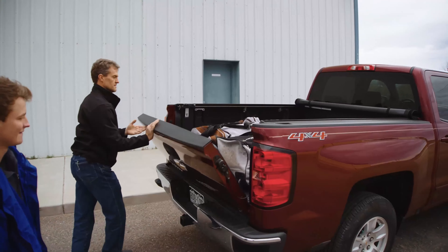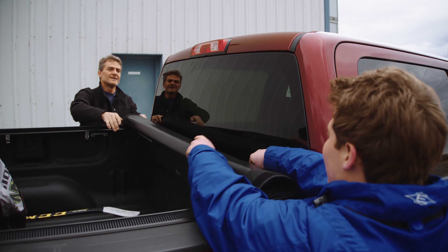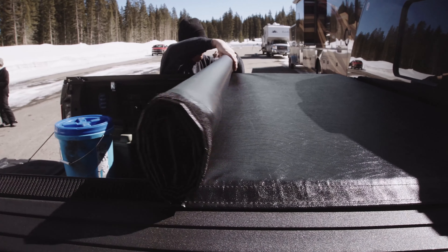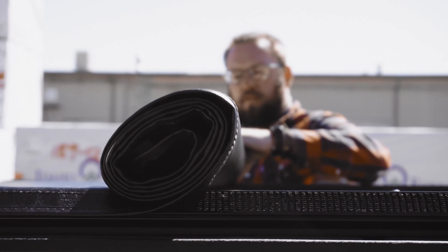Our low-profile designs improve the overall look of your truck. Every time you close your truck bed, you can rest in the fact that we put all our covers to the test to make sure they're tough enough to fit your lifestyle. With a full range of roll-up covers, we've got something for everyone, for any job, in any season.